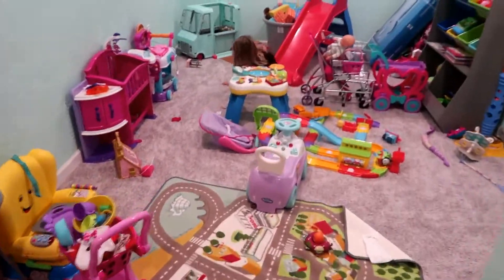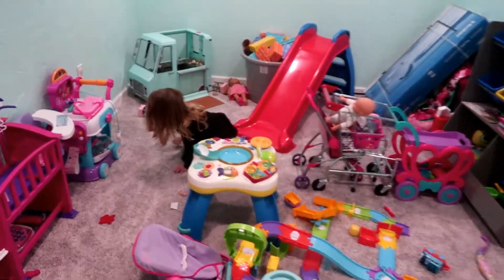You guys, this basement looks pretty similar to our upstairs playroom.